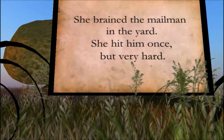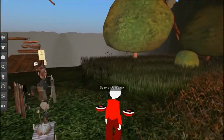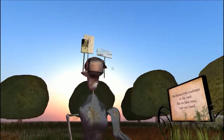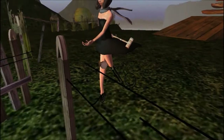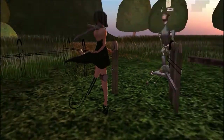Did she bring the mailman in the yard? She hit him once, but very hard. The mailman kind of looks... her leg kind of seems stringy there.